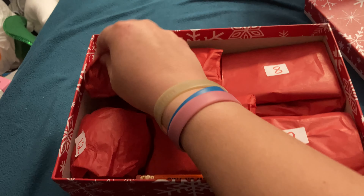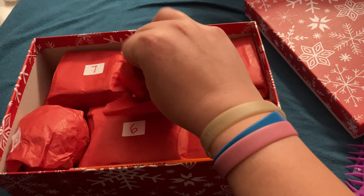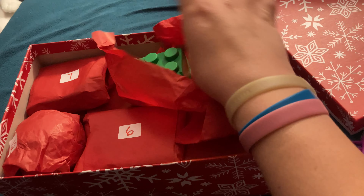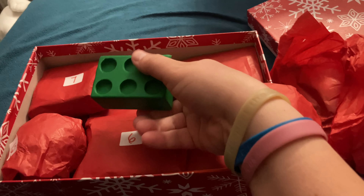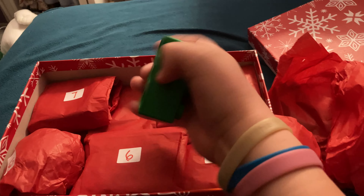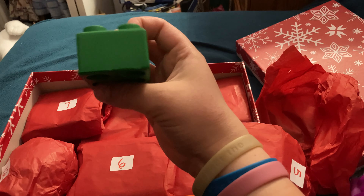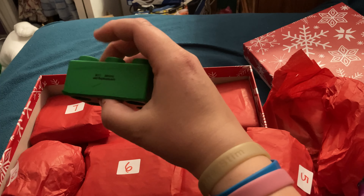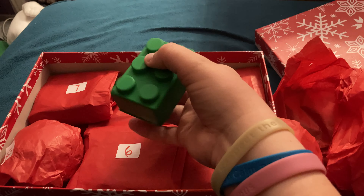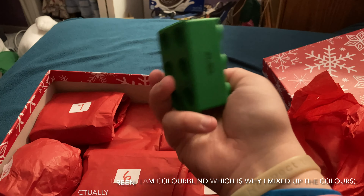Today is day five, so I'm going to be opening the fifth one. It's a block squishy, and you can actually put other block squishies on top of it. Awesome. I need to get more so I can stack stuff. I like this one. I like the blue block.